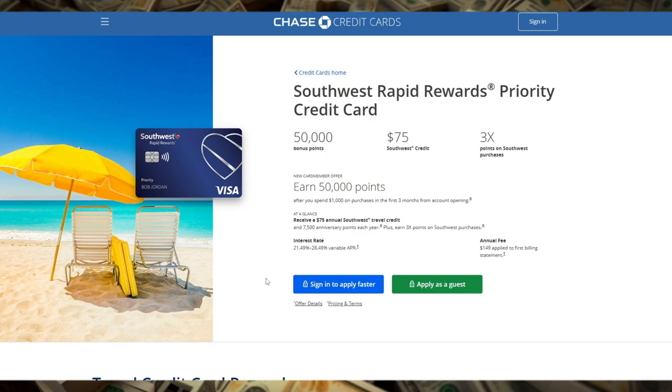On top of that, you'll receive a $75 annual Southwest Travel Credit which can be applied toward any Southwest purchase, effectively reducing the card's $149 annual fee. In practice, the annual fee is more like $74, considering the travel credit and anniversary points together.